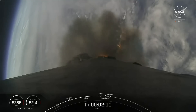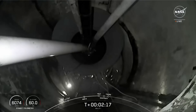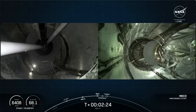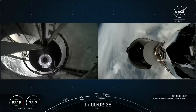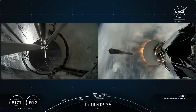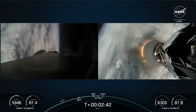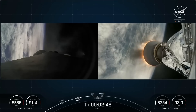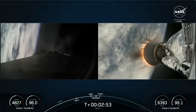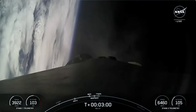We should be hearing the first of those callouts happening in just a few moments from now. Main engine cutoff. Stage separation confirmed. Amp back ignition. Stage one boost back start up. Fairing separation confirmed.